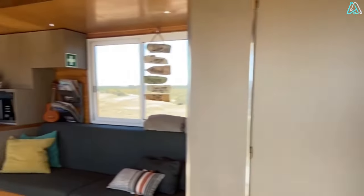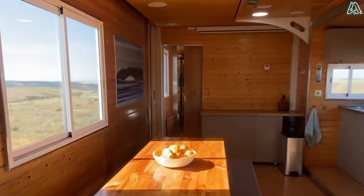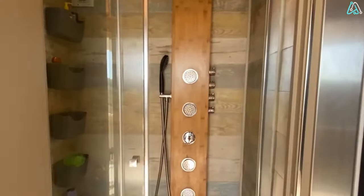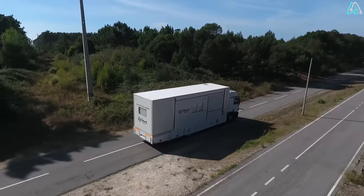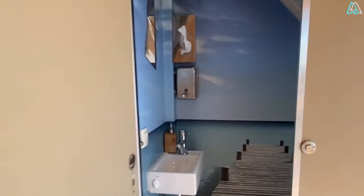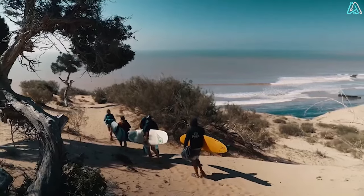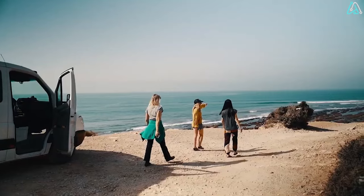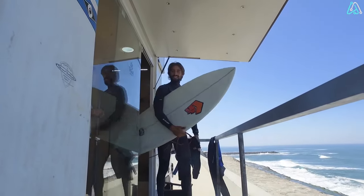This mobile haven is thoughtfully equipped with all the amenities you could desire, including comfy beds, clever storage solutions, inviting seating areas, and a compact kitchenette — a true home away from home. What truly sets the Truck Surf Hotel apart is its mobility. This rolling paradise gives you the freedom to chase the waves and explore diverse coastal areas without booking traditional accommodations. With experienced guides at the wheel, you're in the best hands to reach remote and stunning surf spots.